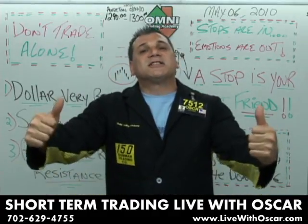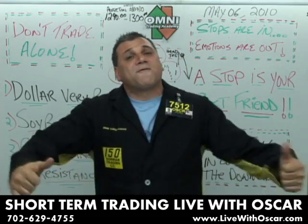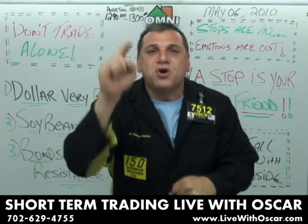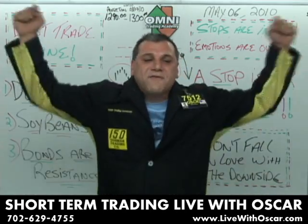Come on down to our site — it's www.livewithoscar.com. Jump into our free chat rooms and allow us to teach you how to be better traders and analysts. All right, traders, keep your emotions out of trading. One of the best things you can do to help yourselves with that is say this to yourselves every morning, every afternoon, every evening.